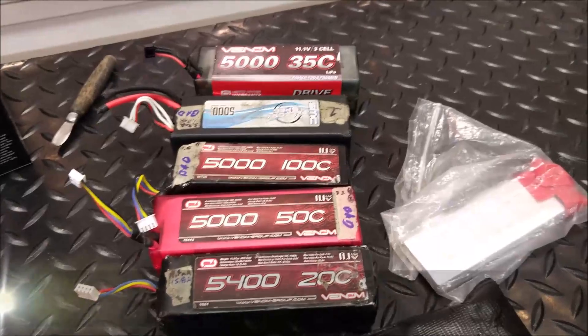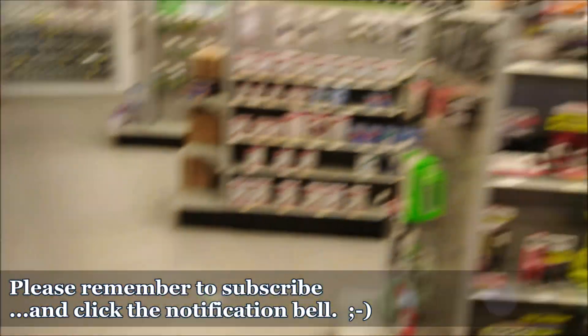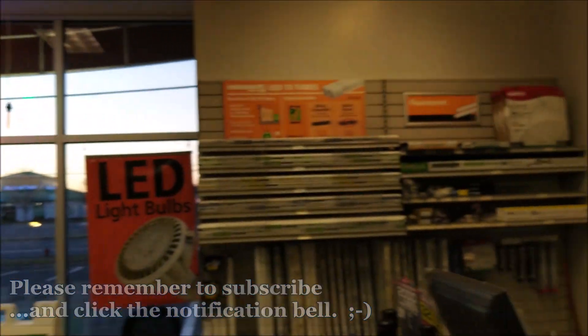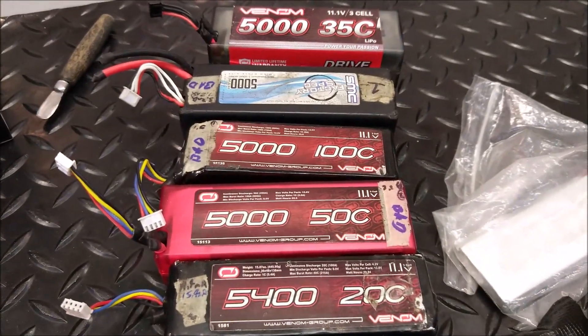Hey everybody, how's it going? This is our house 21, and I'm here at Battery Plus Bulbs in Chantilly, Virginia. The reason I'm here is because, as you saw in my last video, I have these batteries right here which have given a really good life, but now it's time for them to be retired.